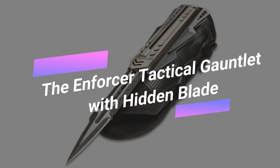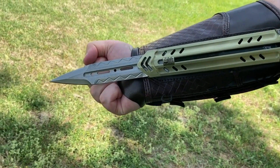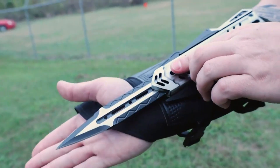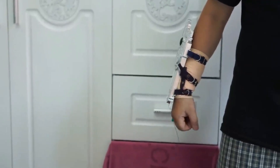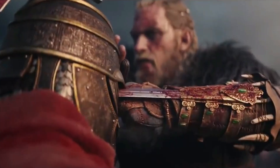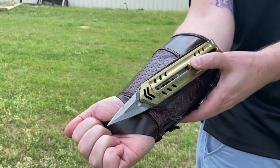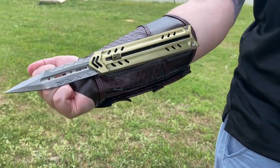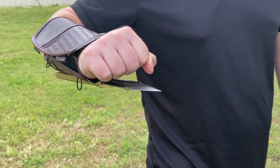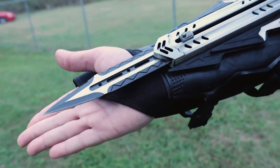The Enforcer Tactical Gauntlet with Hidden Blade. Enhance your tactical equipment with the Enforcer Tactical Gauntlet, a tool designed to give you the edge in any situation. This covert device, equipped with an integrated out-the-front OTF blade and dual throwers, ensures you're always ready to counter potential threats. These concealed features are designed to surprise your adversaries, providing you with a tactical advantage in various combat scenarios. The centerpiece of this gauntlet is its premium steel OTF knife.